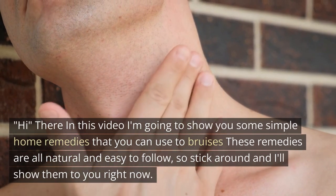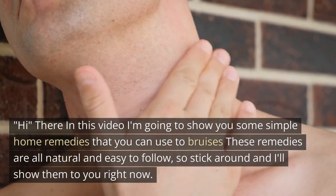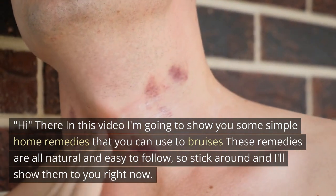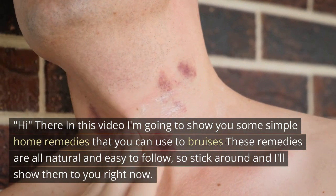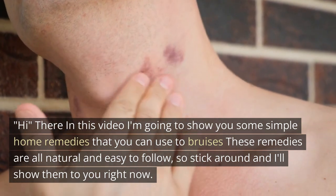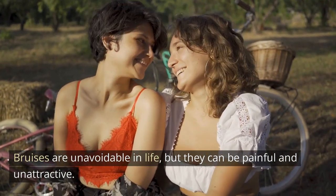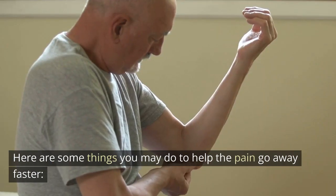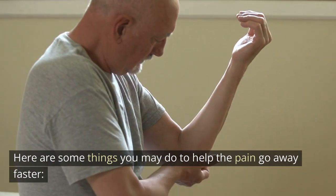In this video I'm going to show you some simple home remedies that you can use for bruises. These remedies are all natural and easy to follow, so stick around and I'll show them to you right now. Bruises are unavoidable in life, but they can be painful and unattractive. Here are some things you may do to help the pain go away faster.